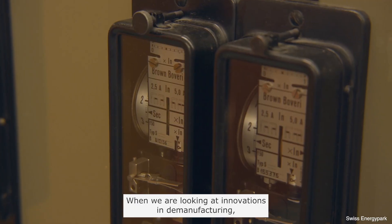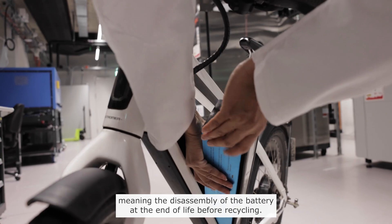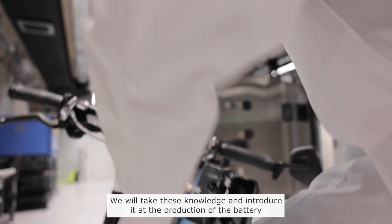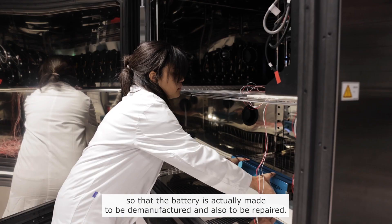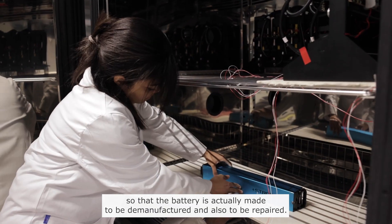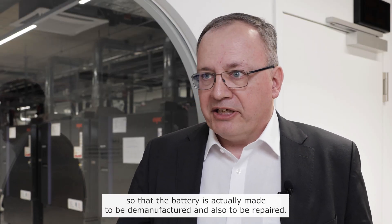When we are looking at innovations in demanufacturing — meaning the disassembly of the battery at the end of life before recycling — we will take this knowledge and introduce it at the production of the battery, so that the battery is actually made to be demanufactured and also to be repaired.